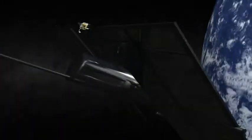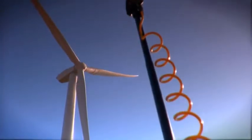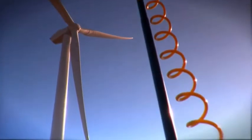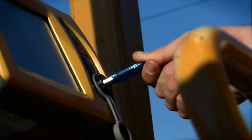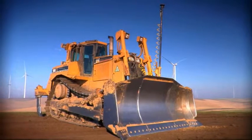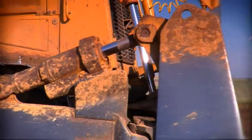Every once in a while, something really new comes along — something that unexpectedly makes your life better. One company has brought you more of these surprises than any other: Topcon. And we're happy to say, we've got another one: 3D MC Squared.